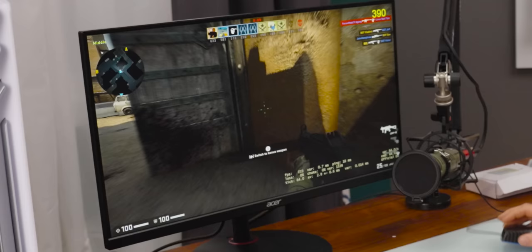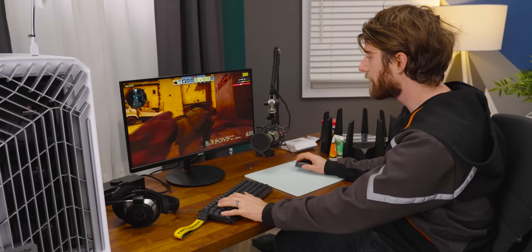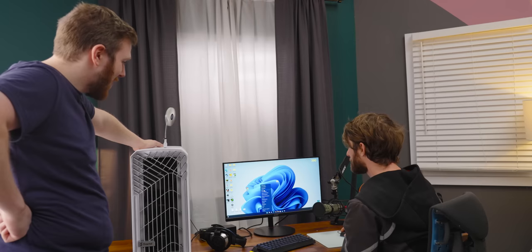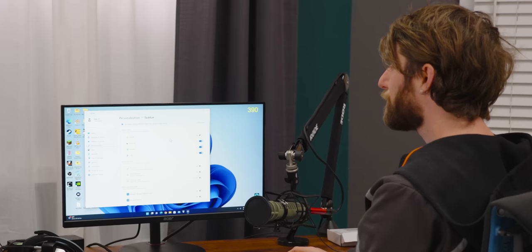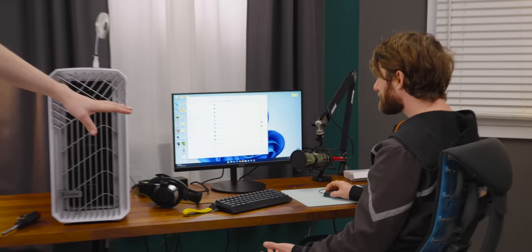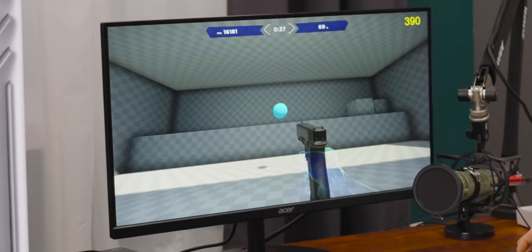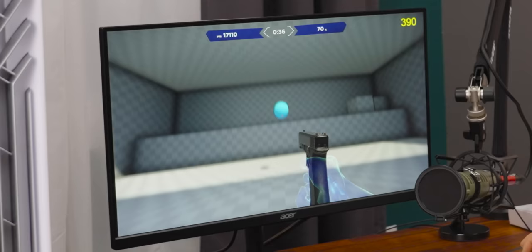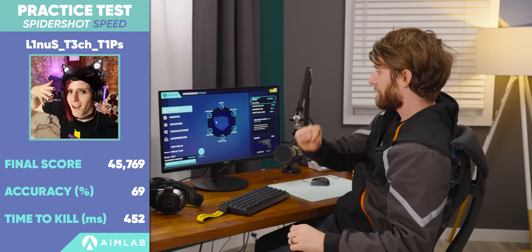They switch to Aim Lab for more controlled testing. After some navigational difficulty without a scroll wheel on the M1K, Linus runs the test. On the average setup he scores around 45,000. On the try-hard setup he scores 49,297 — an improvement, with 68% accuracy, barely above average.